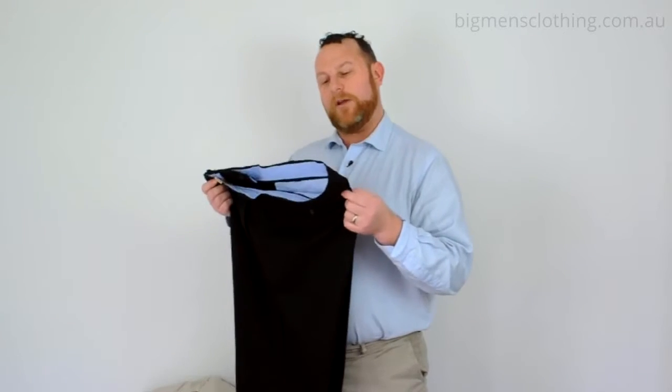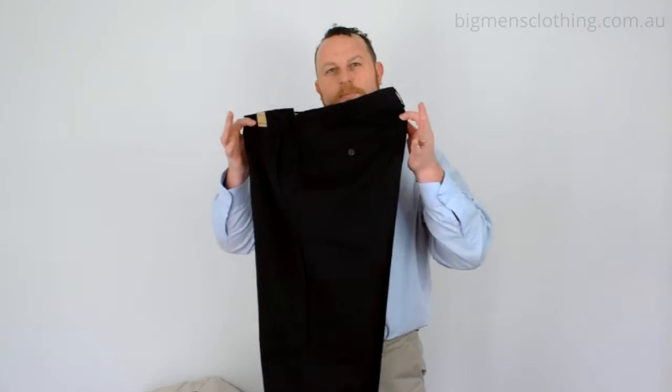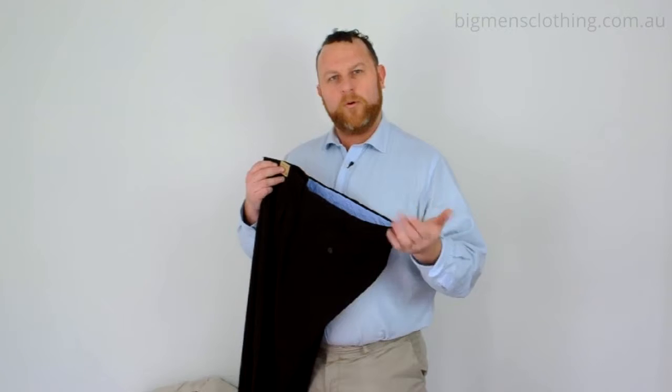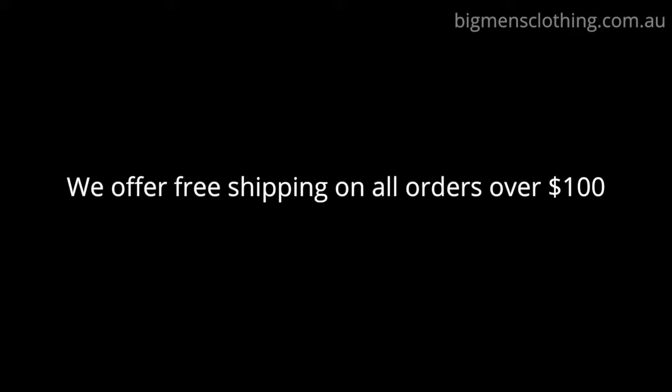The Blazer Hawthorne Trouser is really great for men who want to dress up with a nice business shirt like I've got on today, or you can wear it with a nice polo. It's a really exceptionally important piece for a man to have in his wardrobe. Recommend the Hawthorne Trouser. Bye.